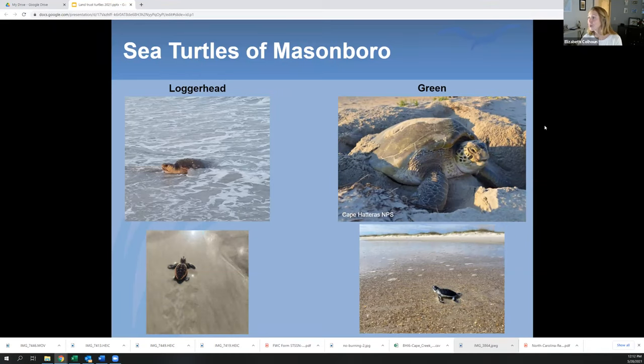The second species we get on Masonboro is the green sea turtle — personally my favorite. They get a lot bigger than a loggerhead, up to about 300 pounds, but their head is smaller in comparison to their body. The hatchlings are absolutely remarkable — kind of black or dark blue on top and completely white on the bottom. They're a little bigger than loggerhead hatchlings, their flippers are a little more flappy, and they move faster. This picture was actually taken on Masonboro by visitors who happened to be there at the right time.